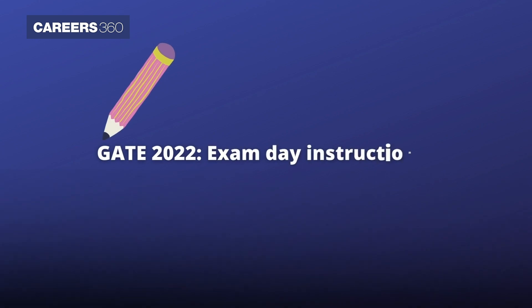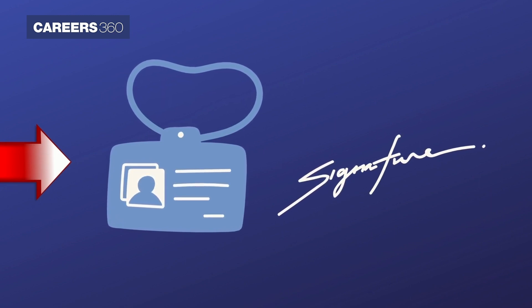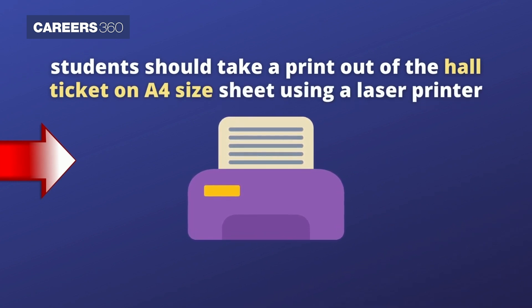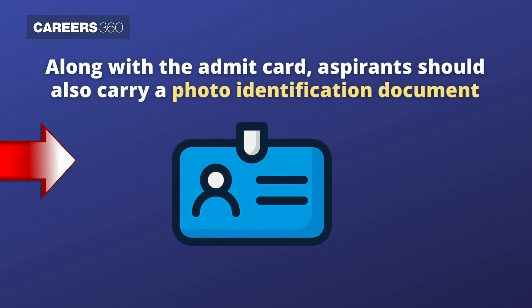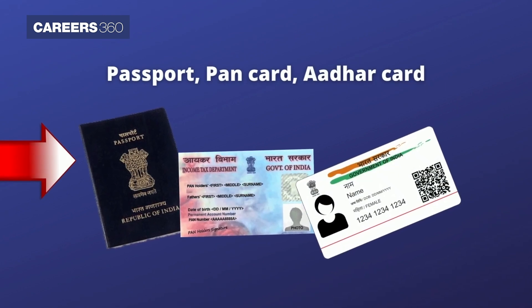GATE 2022 exam day instructions: Since the admit card will be considered valid only when the photograph and signature in it is clear, students should take a printout of the hall ticket on A4 size sheet using a laser printer. Along with the admit card, aspirants should also carry a photo identification document such as passport, PAN card, Aadhaar card, etc.